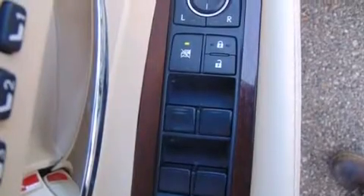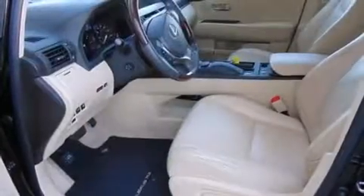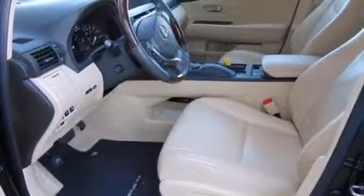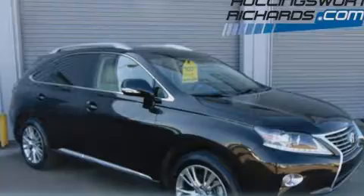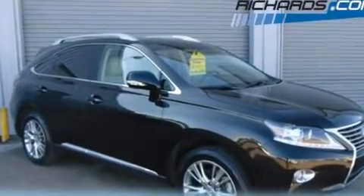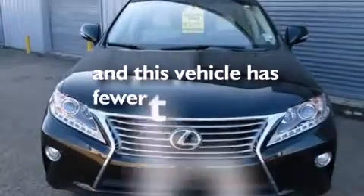The following features are also included: 12 strategically positioned speakers, XM satellite radio, aluminum wheels, a leather-wrapped steering wheel, a tool kit, front-side impact airbags, a first-aid kit, rear-seat child-proof door locks, dual-power seats, and this vehicle has less than 39,000 miles.